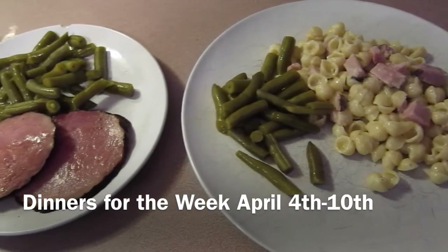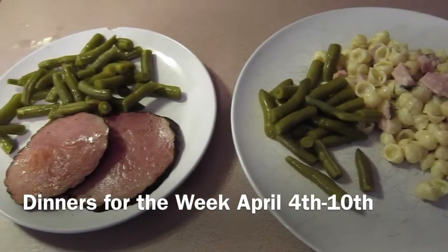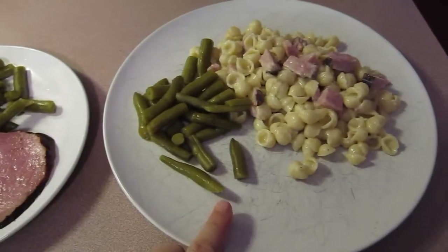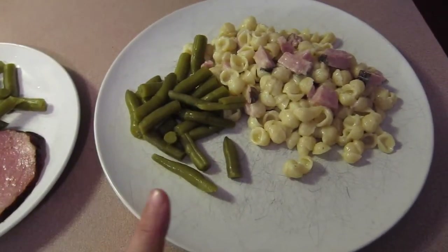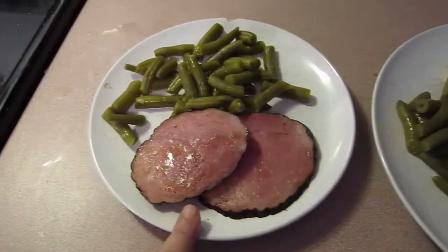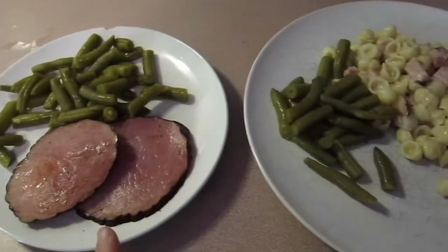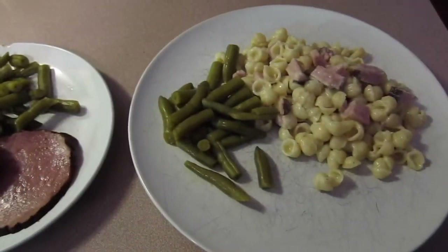Hi everybody! So today is April 4th, Monday, and we're starting another week. This is what we're having for dinner tonight. We have ham with macaroni and cheese and green beans. This one's Little Jason's and this is mine. I didn't want any of the macaroni and cheese — I don't really care for it. Hubby's not hungry and Ashley took off with her plate.